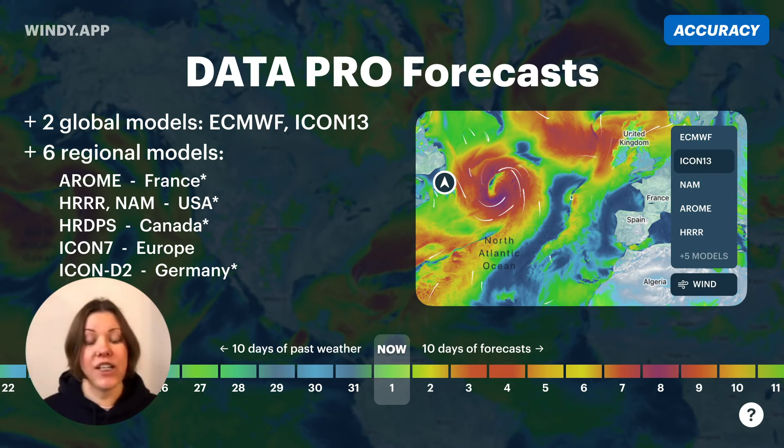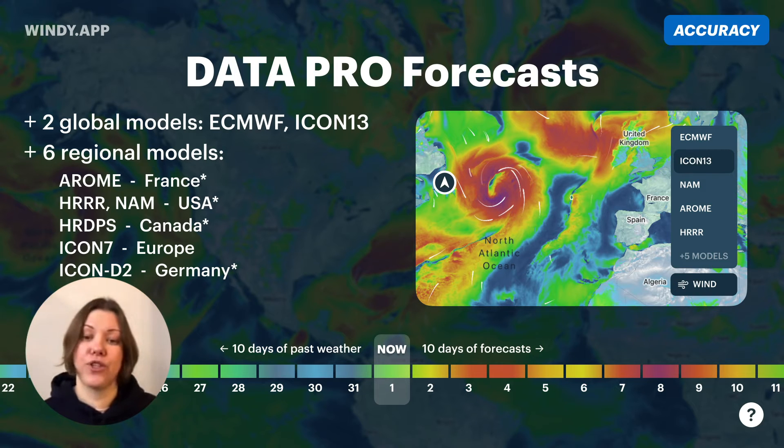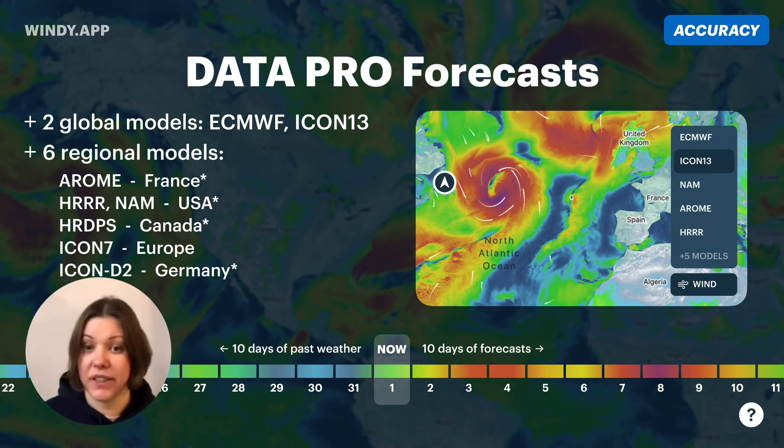Past weather is not a hugely popular feature, but it helps you see, for example, if there has been a huge snowfall in the past 10 days, or if there were swells or currents and now the water is muddy.